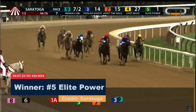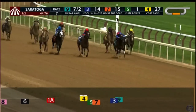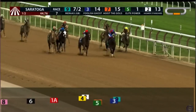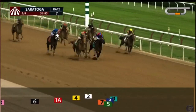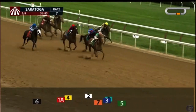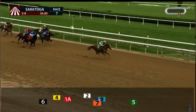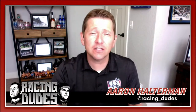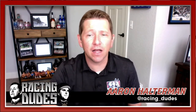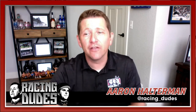Elite Power is three for his last three coming into this one and had a really nice win at Saratoga last time out in an allowance group — just kind of dominated. If he was facing Jackie's Warrior or Jack Christopher, maybe we wouldn't be overly excited about his chances, but I do think this is one that's developing into something pretty nice. I think number four Elite Power is going to dominate this field.